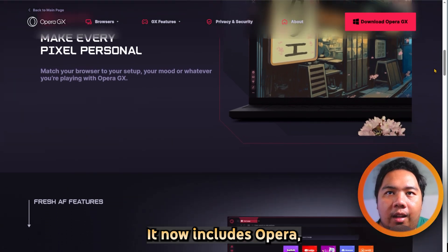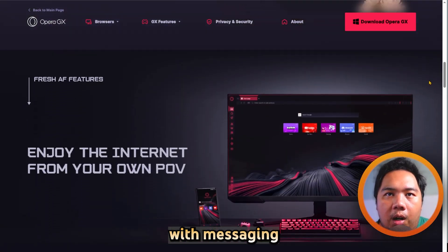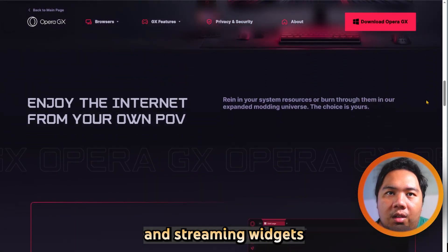It now includes Opera Translate, customizable tab islands, mouse cursor, and a vibrant sidebar with messaging and streaming widgets.